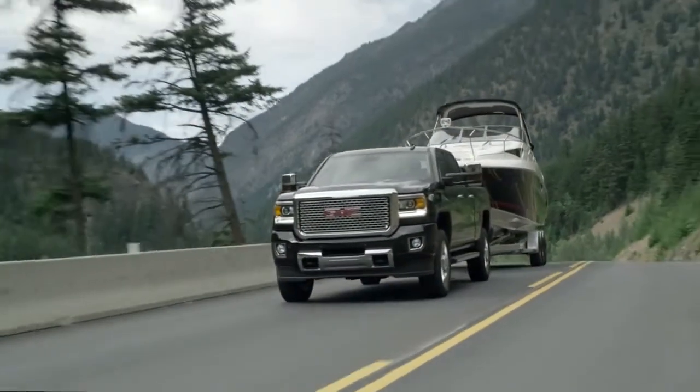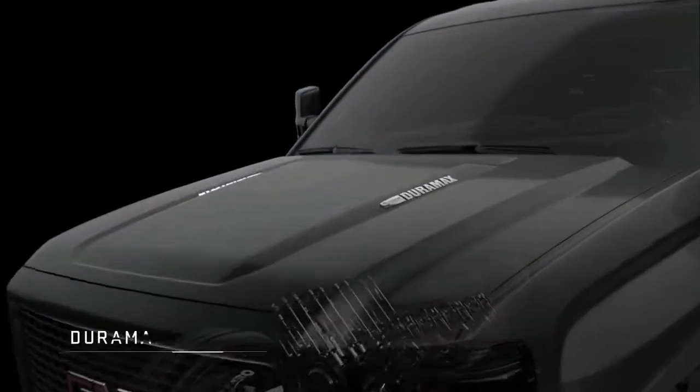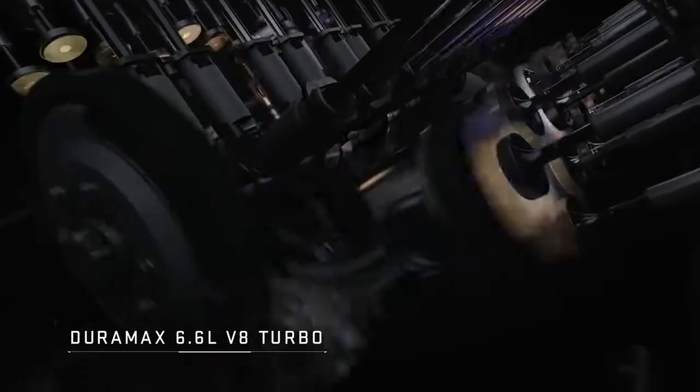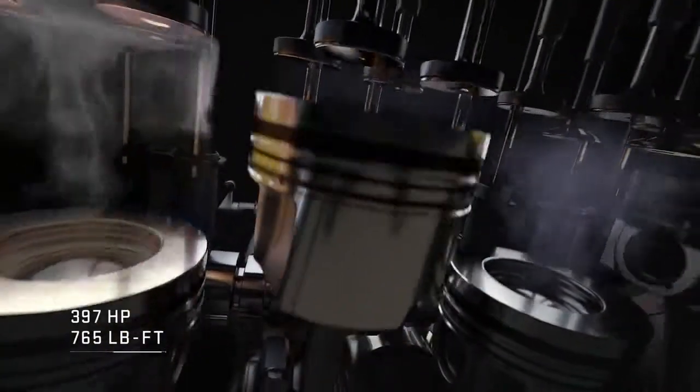The new Sierra HD proves to be our most powerful Sierra ever, thanks to the available Duramax diesel engine which delivers 397 horsepower and 765 pound-feet of torque.